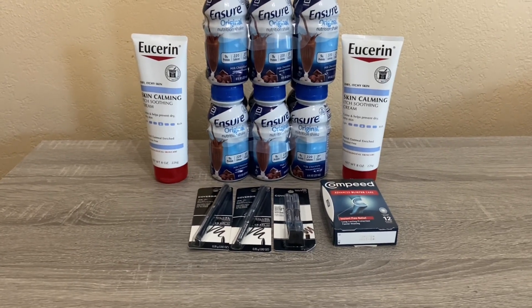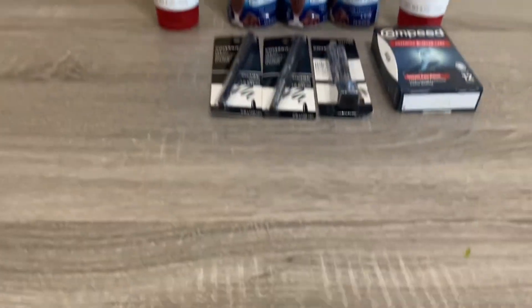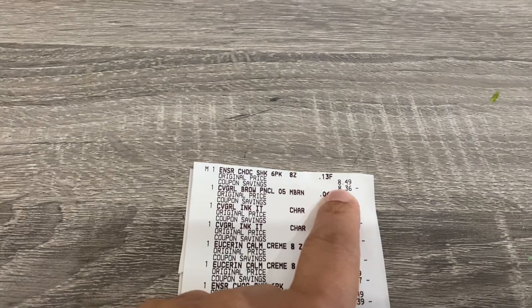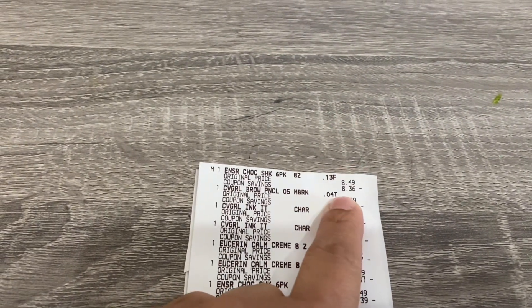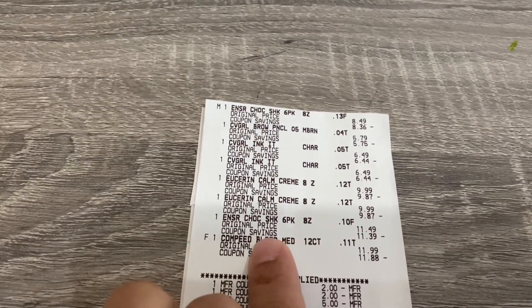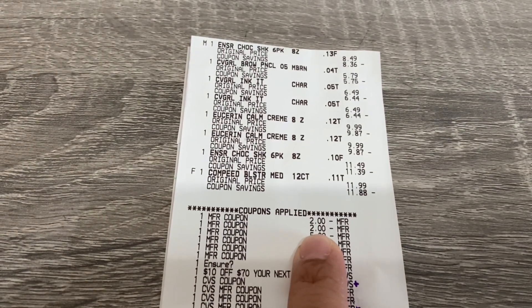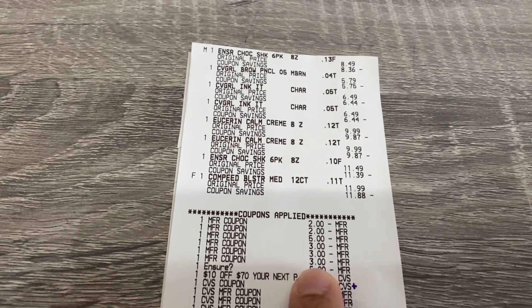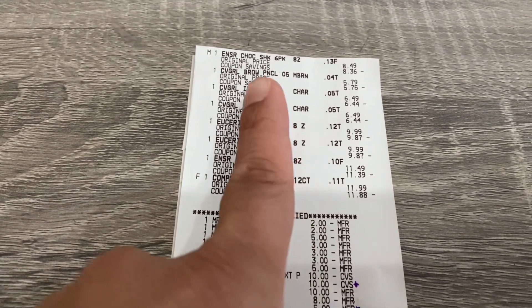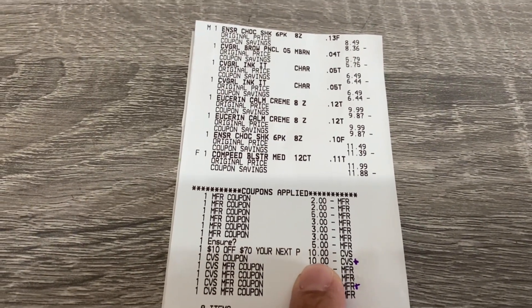It also allows you to roll your extra bucks into Ibotta money or cash. Let me show you my receipt quickly. Here is the Ensure — this is the first one she had to manually adjust from $11.99 to $8.49 because the coupon beeped. There are my three CoverGirl, my two Eucerin, my other Ensure, and the Compete. The coupons are the two total coupons for the Eucerin, the $5 coupon for the Compete, and the three $3 coupons for the CoverGirl. The Ensure coupon isn't shown because she manually adjusted the price.